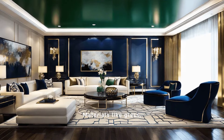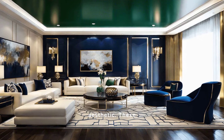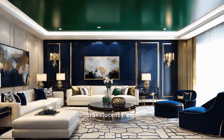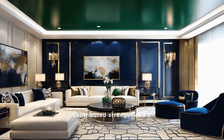Materials like glass, chrome, and steel were fundamental to Art Deco's aesthetic. These elements provided a sense of modernity and sleekness. Glass offered translucency and reflection, chrome added shine and durability, and steel contributed strength and a futuristic feel.